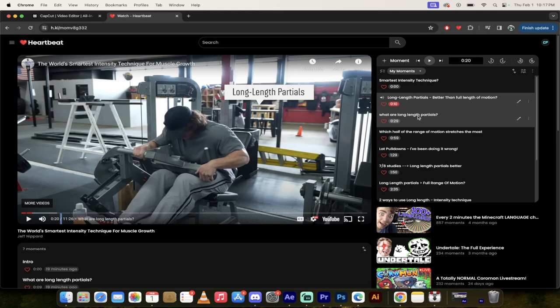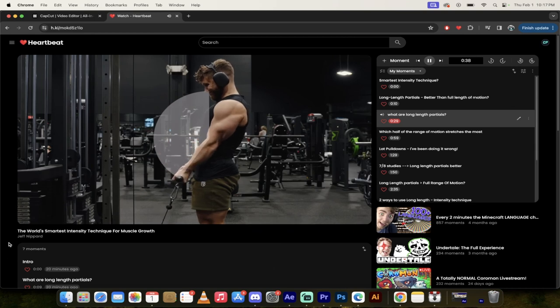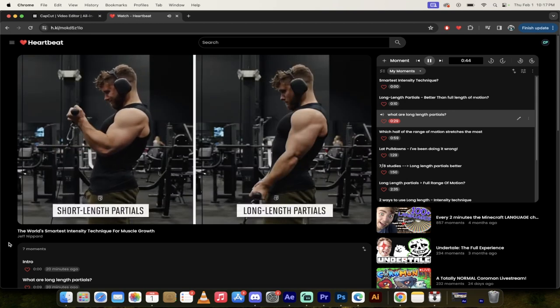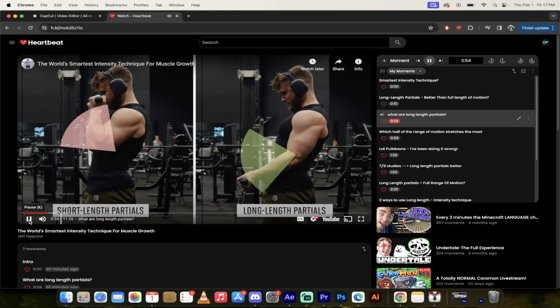What exactly are long length partials? They're pretty simple. Let's say you're doing a bicep curl — a full range of motion goes all the way up and all the way down, taking the elbow from about zero degrees at the bottom to about 150 degrees at the top. We can split that into two halves: curls in the top half are short length partials because the biceps are more contracted, and curls in the bottom half are long length partials because the biceps are more stretched.